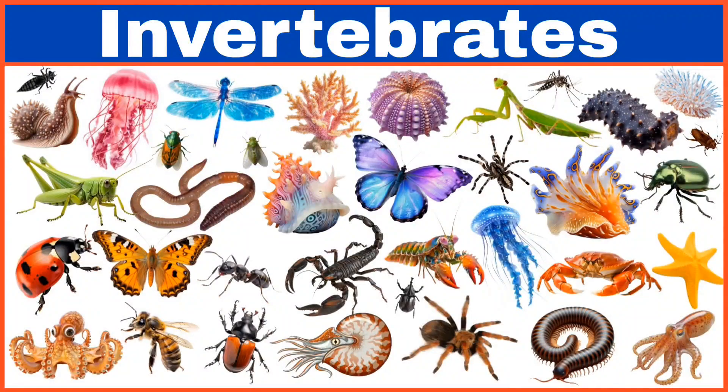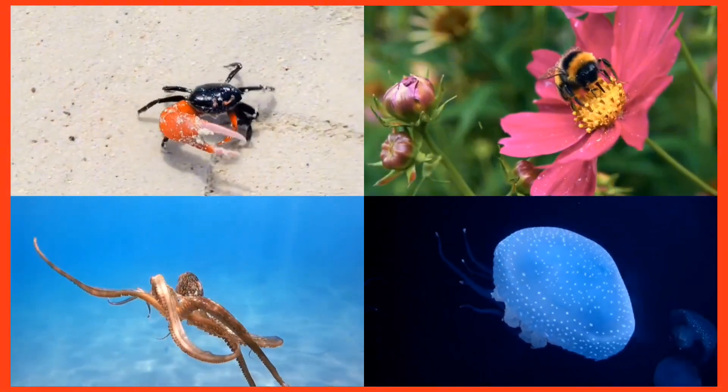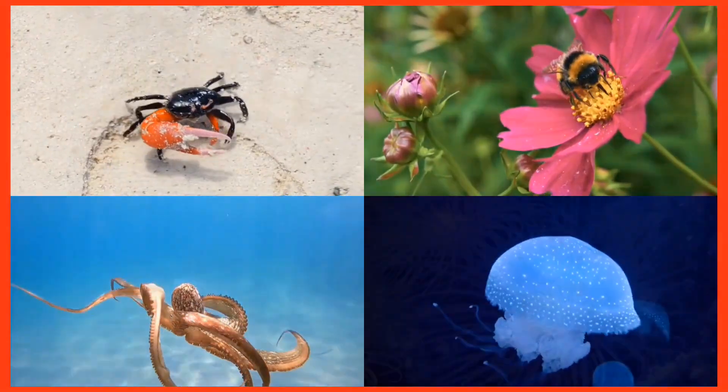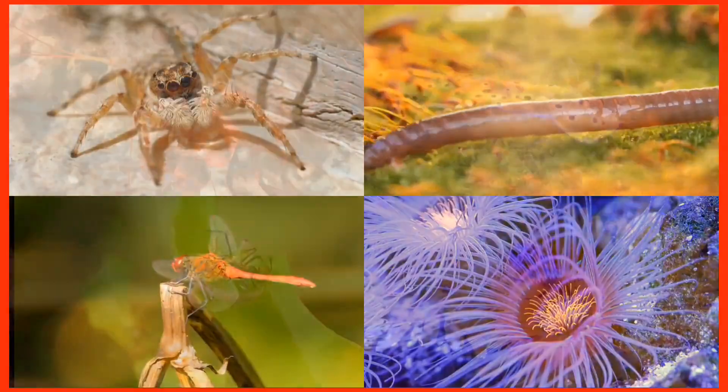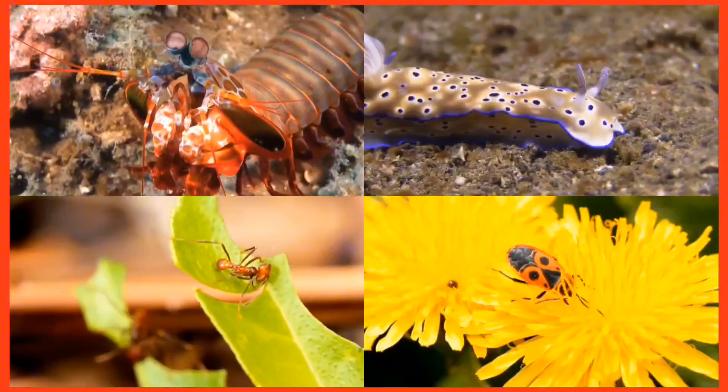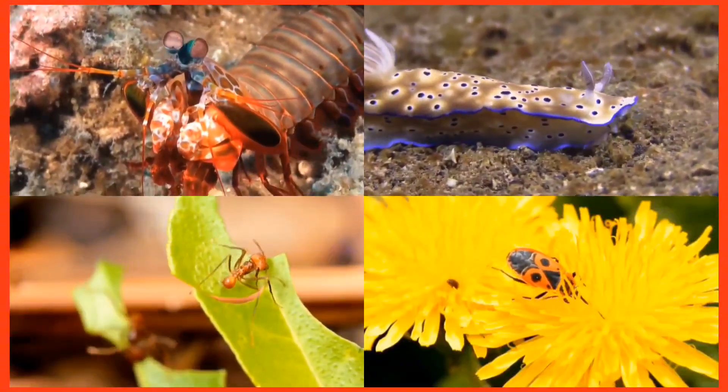Invertebrates are animals without a backbone, like bugs, jellyfish, and octopuses, with endless shapes, sizes, and mysteries to uncover. Learning about them is an exciting experience. Let's dive into discovery!